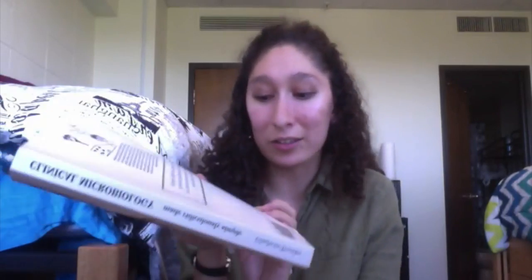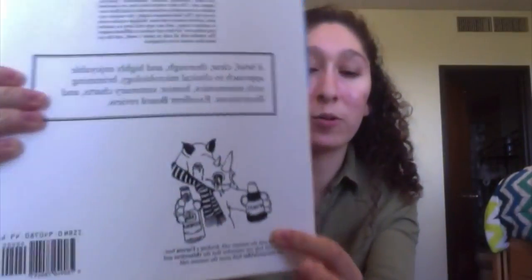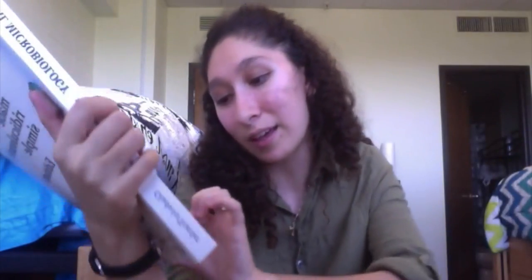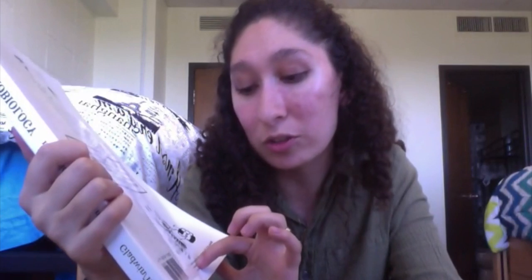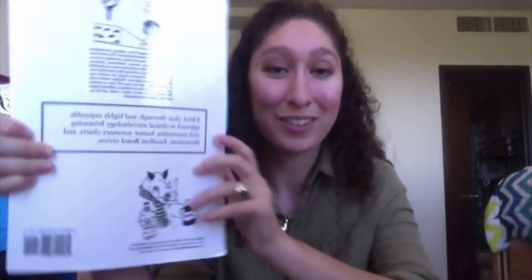Another example is the rhinovirus depicted as a rhino holding a Corona beer and NyQuil — helping you remember that rhinovirus and coronavirus both cause the common cold. That was a really cool way to connect the two.